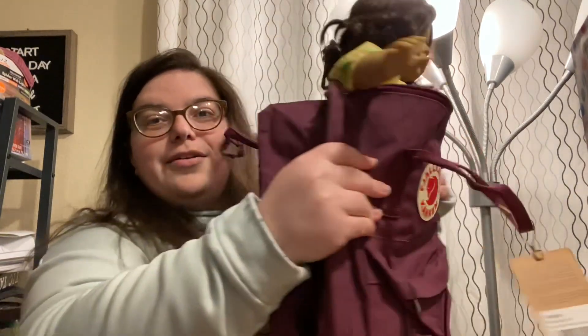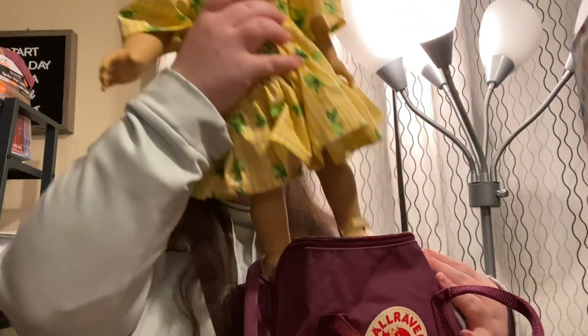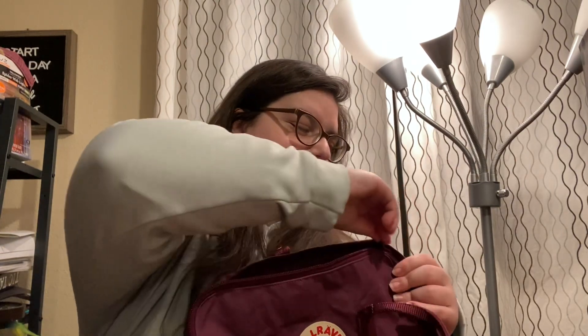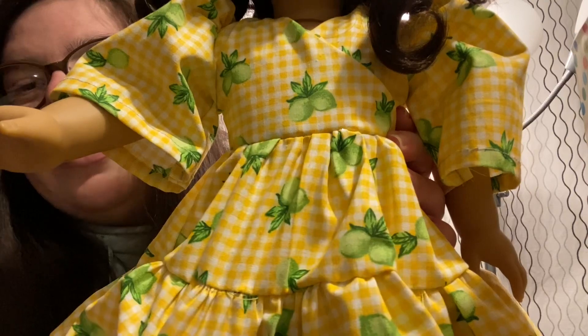I know American Girl has a few bags, but if those are out of your price range but you also need a bag for school, this is two birds with one stone. It's rain-proof and reflective, so I am so happy and excited. And Ruthie — she is gorgeous, gorgeous, gorgeous.